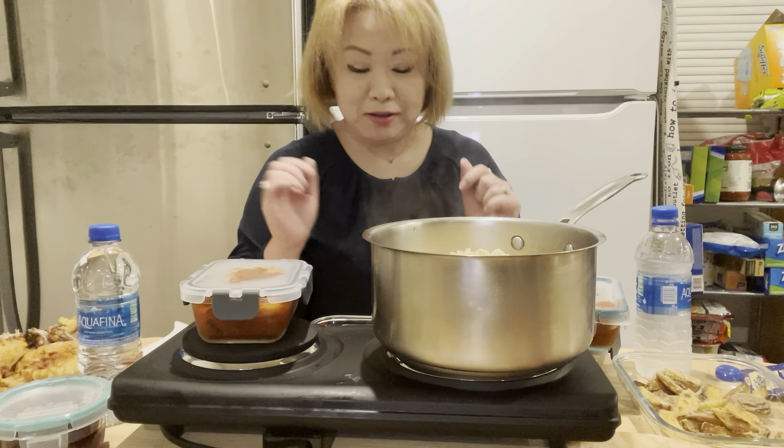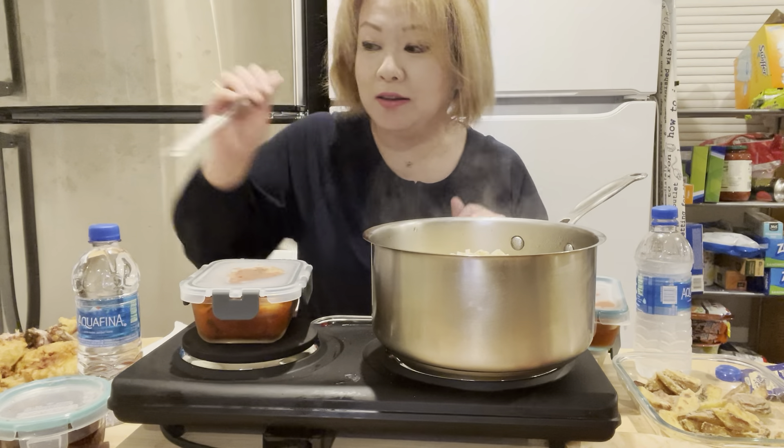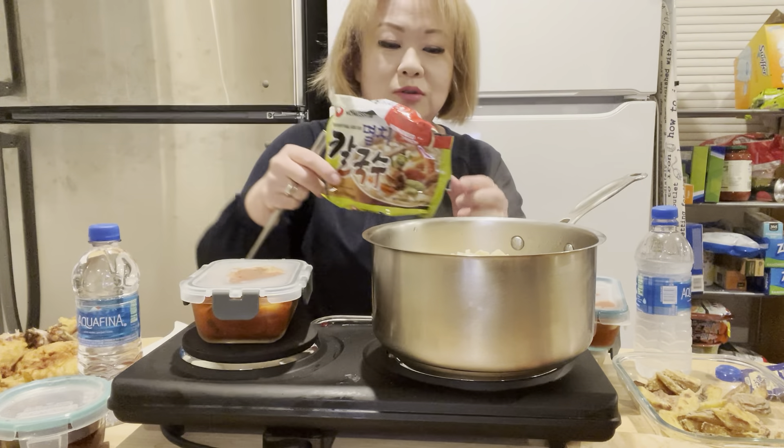Welcome back. After I did the fried food mukbang at my other channel, I'm starting an instant noodle one.